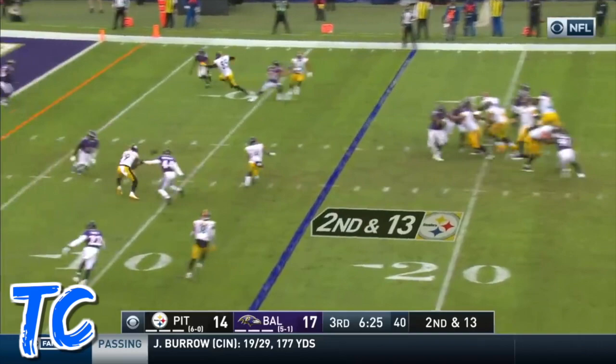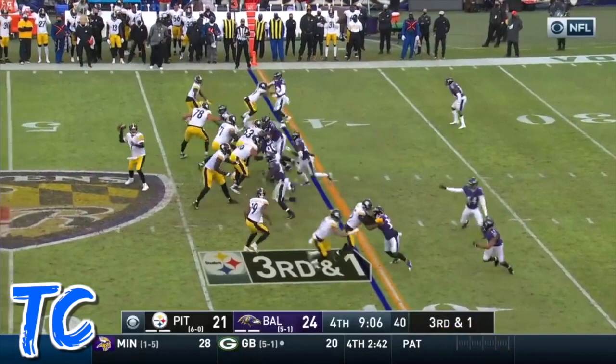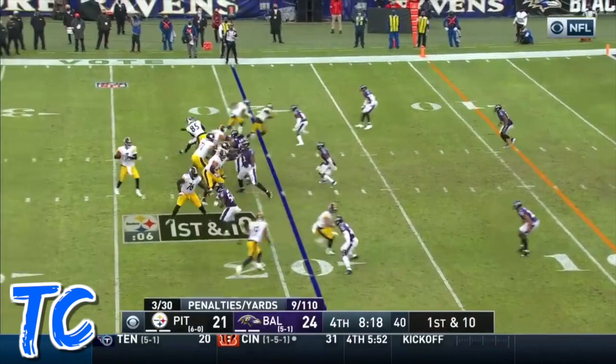Here's the second and 13 snap. Smith-Schuster, what an effort — Smith-Schuster fights for it.